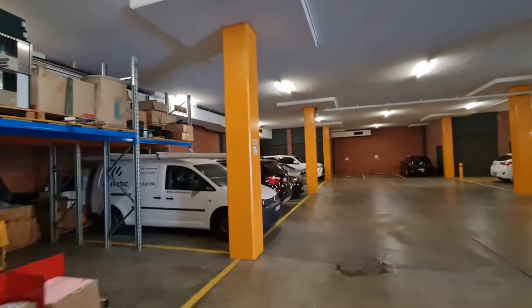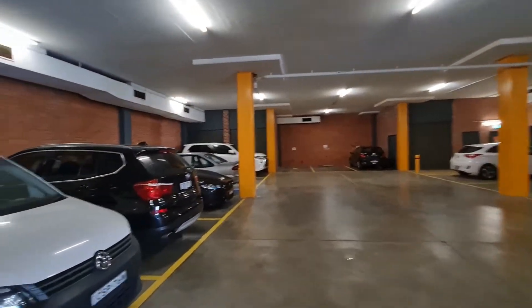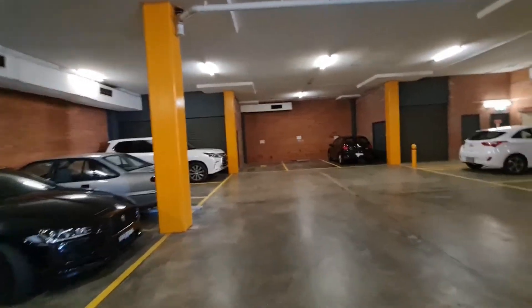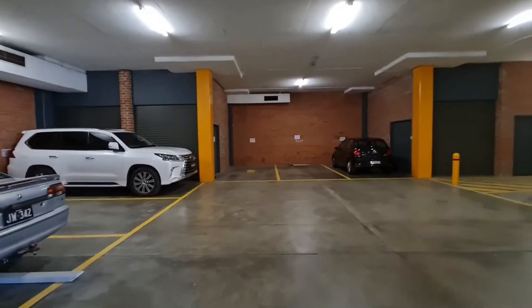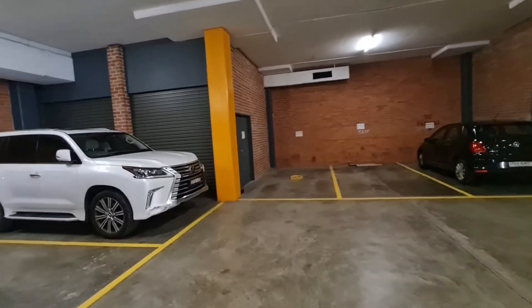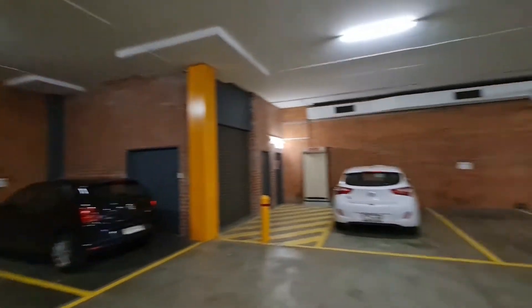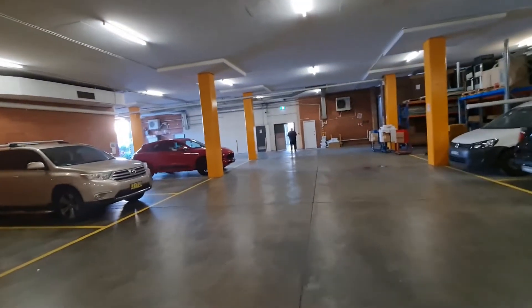We're here in the basement of this property. It looks significantly newer on the inside than it does on the outside. The only downside is it's only one parking space, and then there's a storage area there. So you could fit another kind of store in the storeroom, but most people, if you have a tenant, probably want to use it as storage space. But it is quite a neat place when you look at it from the inside. Let's go in and see what it looks like.